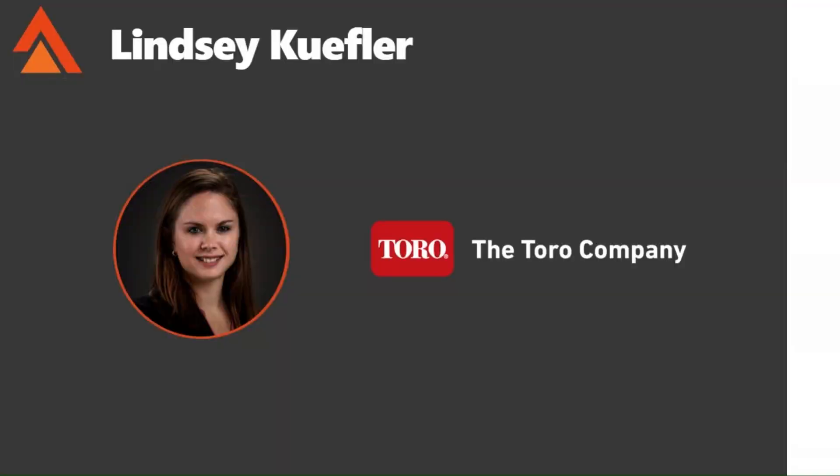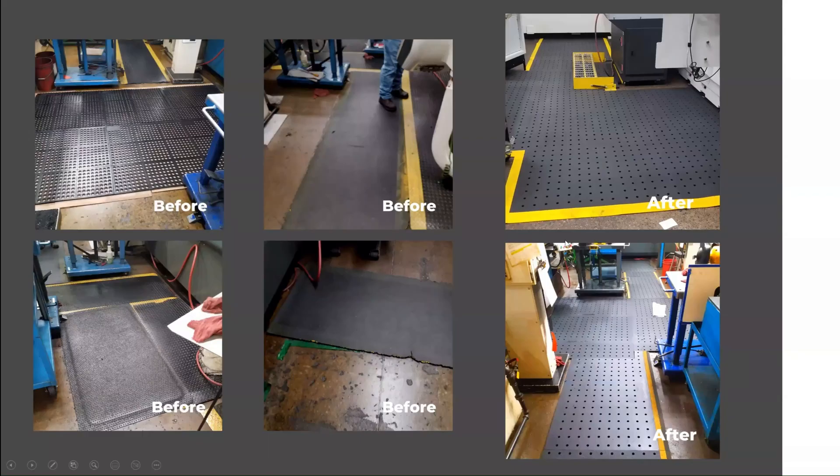When I started here, our site pretty much looked like the four pictures on the left there. Throughout the facility, we had any number of different mats — mostly anything you can get from standard sources like Grainger, Fast Mall, or whatever. We just kind of hodgepodge mixed them together in different areas. We didn't really have any rhyme or reason to what we used.